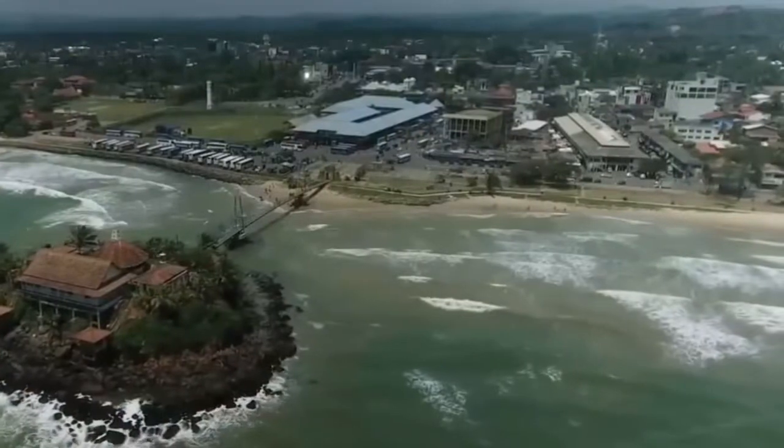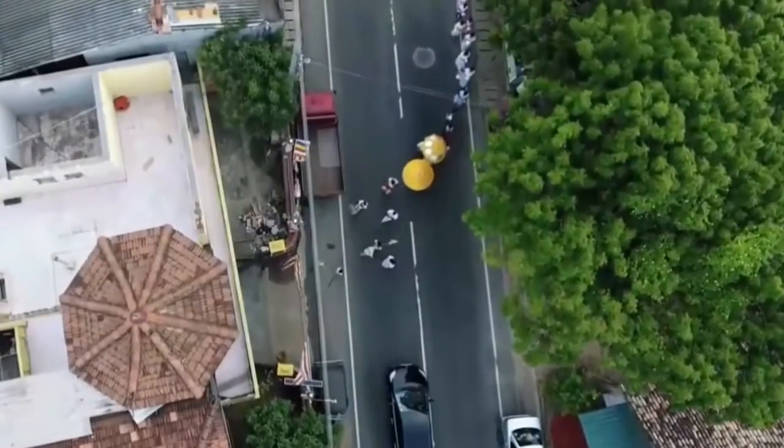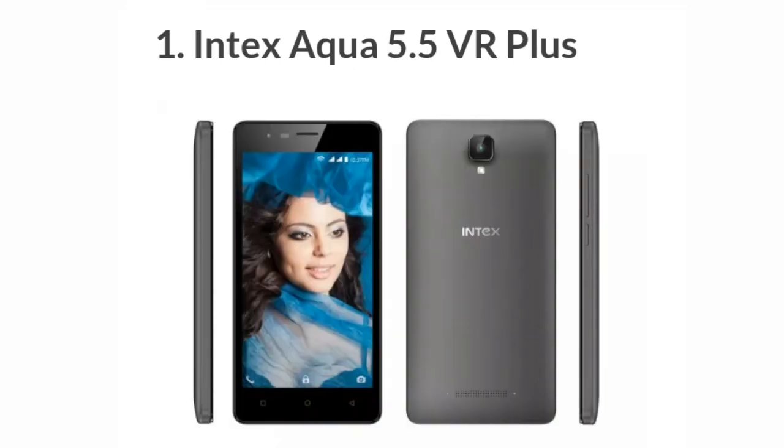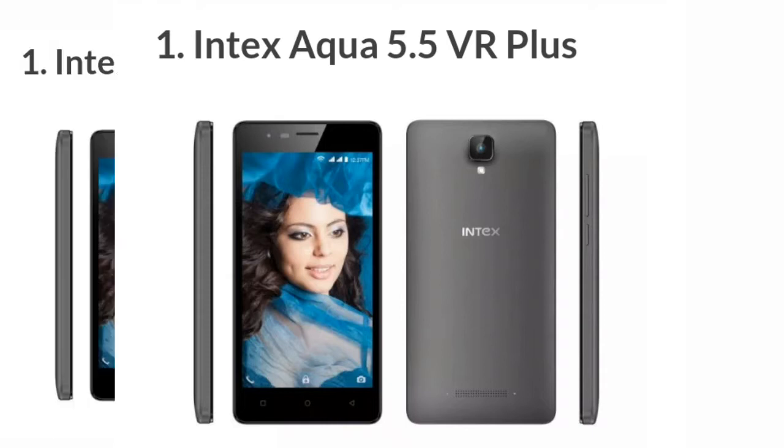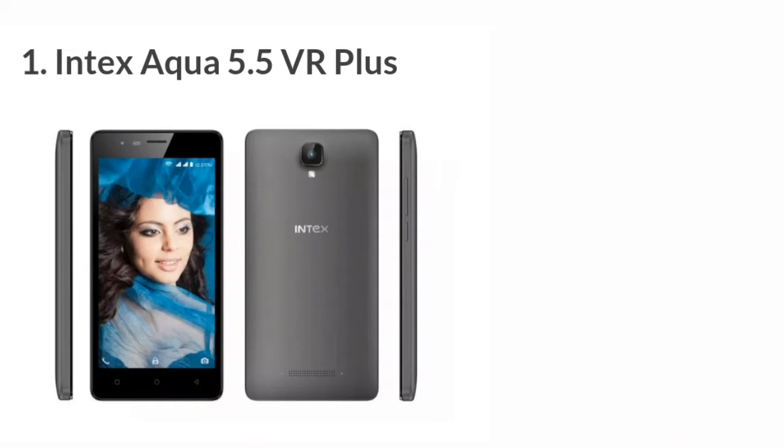The first mobile is the Intex Aqua 5.5 VR Plus. This phone has a 5.5-inch HD display, 2GB RAM, 1.25GHz quad-core processor, 16GB storage, 8MP rear camera, 5MP front camera, and a 2800mAh battery.